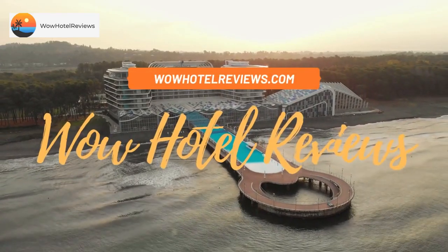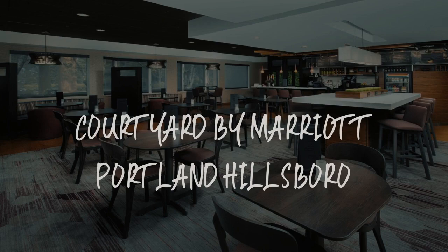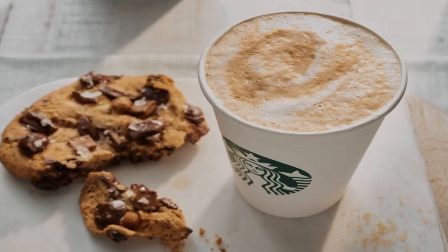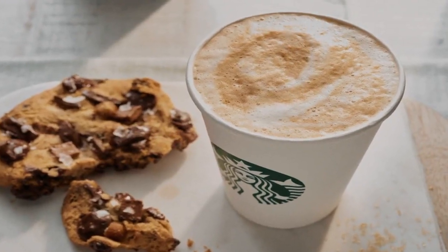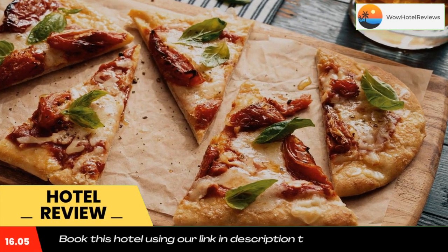Hello guys, welcome to Wow Hotel Reviews. Today I am reviewing Courtyard by Marriott Portland Hillsborough — it's a three-star hotel. Please use our Booking.com link in the description to book the hotel and get special pricing.